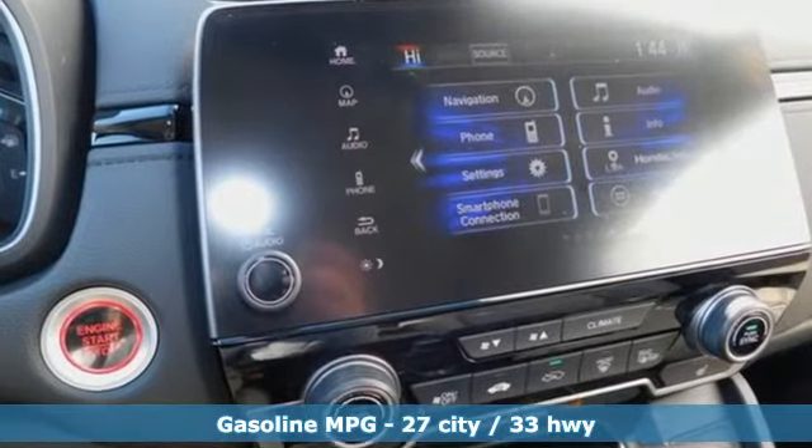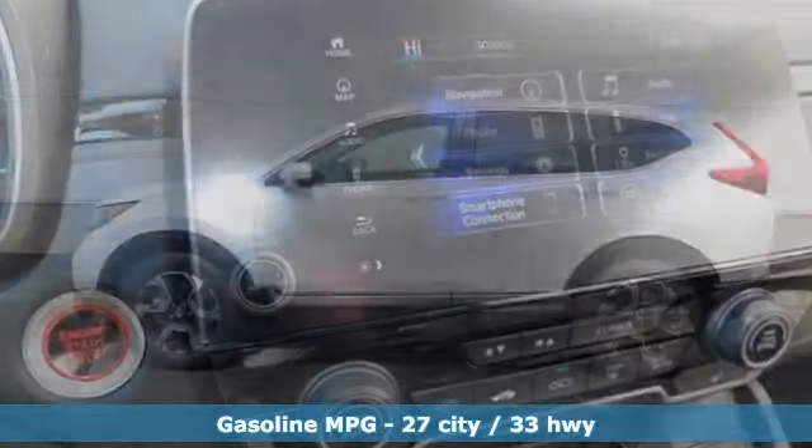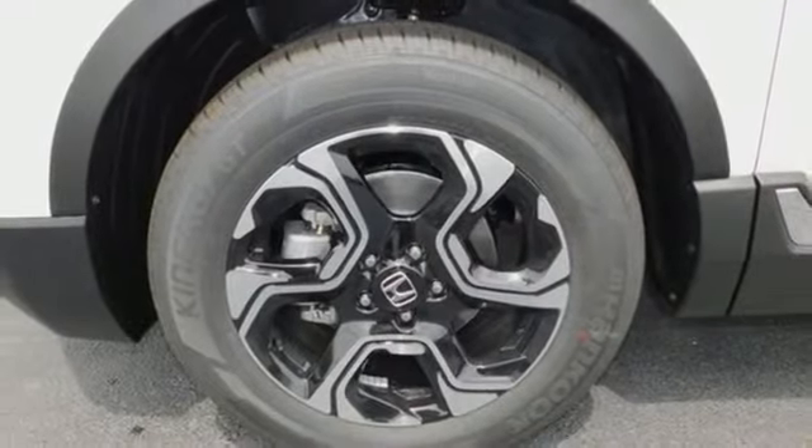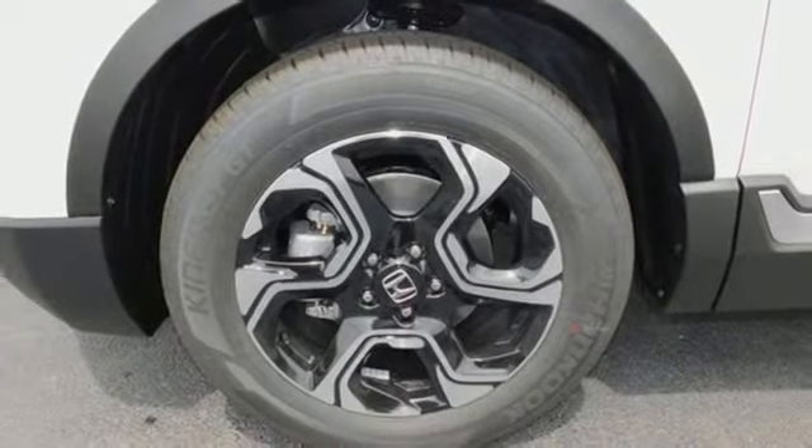Streaming audio, power heated mirrors, front heated leather bucket seats, auto dimming rear view mirror, doors and push button start proximity key, dual zone climate control.